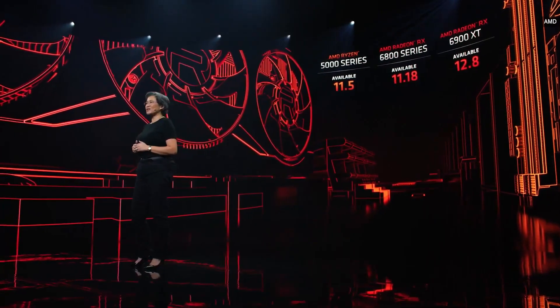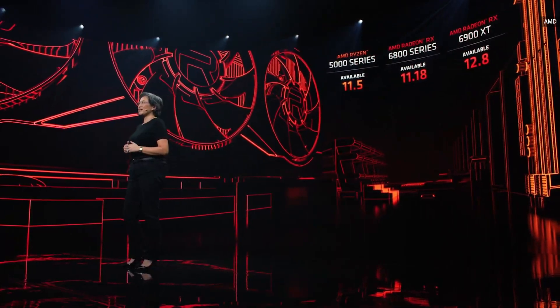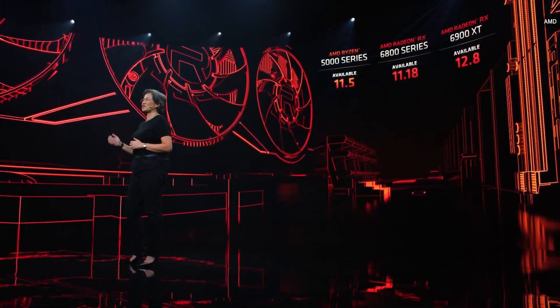We can't wait to get these products in your hands. Look for the Ryzen 5000 series starting November 5th, the Radeon RX 6800 series starting November 18th, and the Radeon RX 6900 XT starting December 8th.